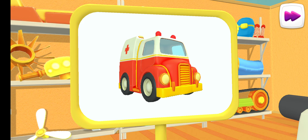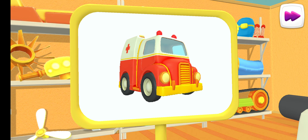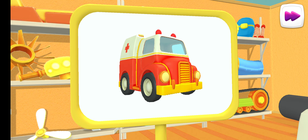Let's have a look! This is an ambulance. It helps people who get sick.